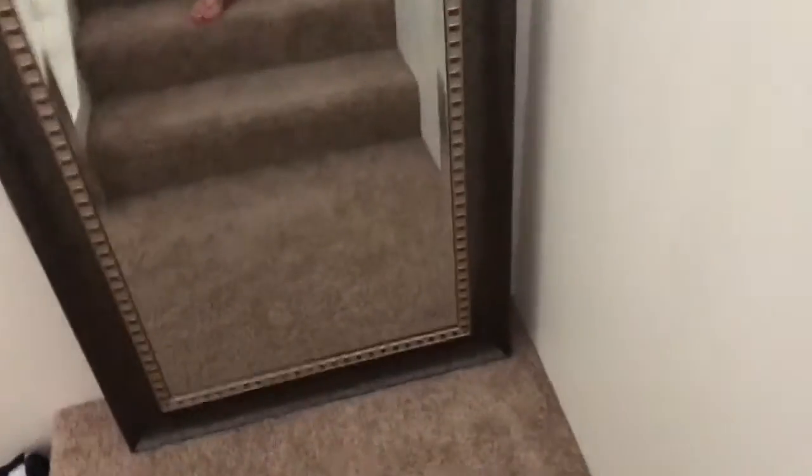This mirror is going to go — let me show you. It can go on this wall or when you're first going up the stairs. I haven't decided. It's a large mirror we used to have in our dining room but it doesn't work with our decor in there, and the wall wasn't big enough, so it might go on the stairs.